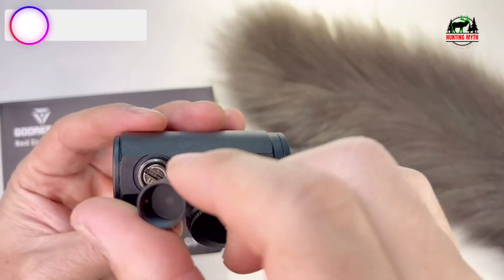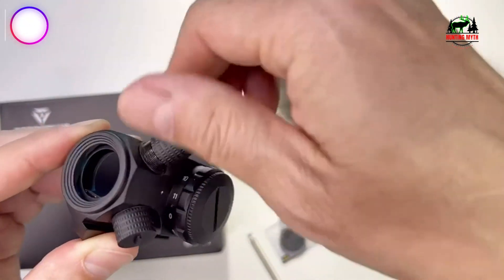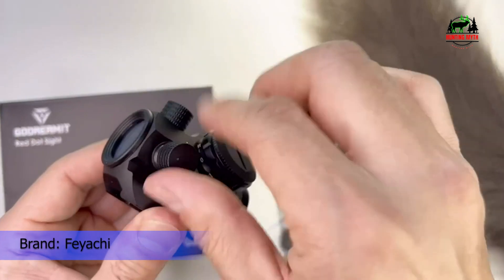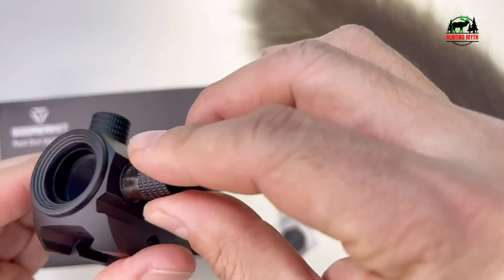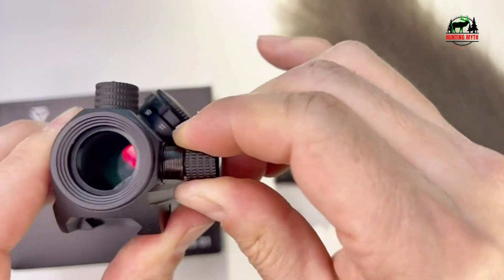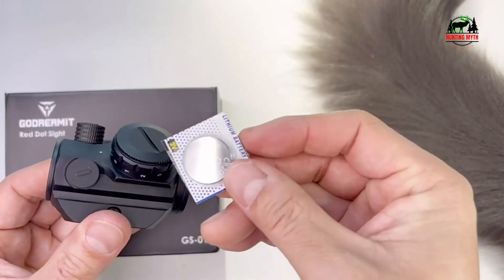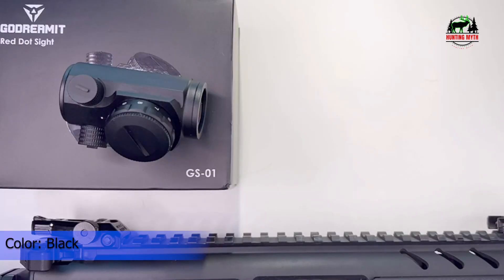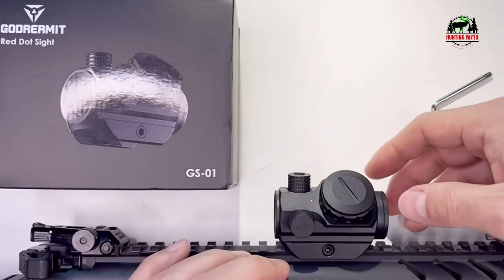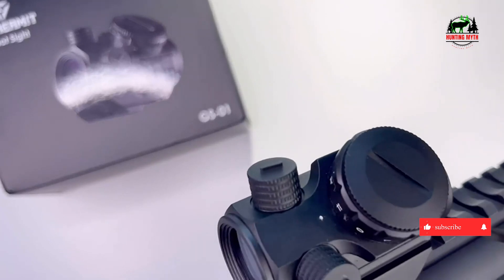Number 1 on our list: the Feyachi MOA Micro Red Dot Sight. The Daylight Bright 2 MOA Red Dot Sight is easy to acquire and promotes rapid engagement of targets, fine enough to more precisely engage targets at distance. It allows for accurate, both-eyes-open shooting. Fully multi-coated lenses increase light transmission during low-light situations. Unlimited eye relief makes for quick target acquisition. 11 red dot brightness settings provide optimal visibility in any light conditions, letting shooters cater the dot intensity to the situation at hand.